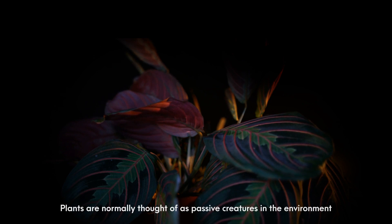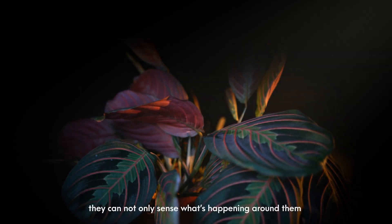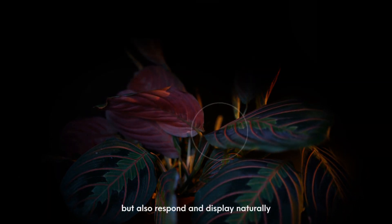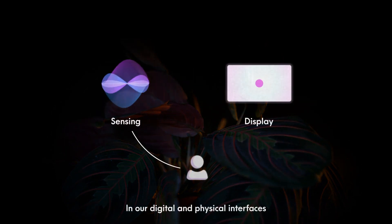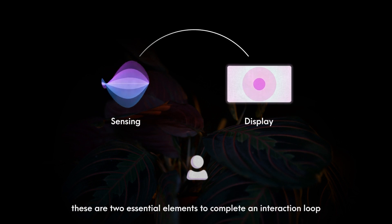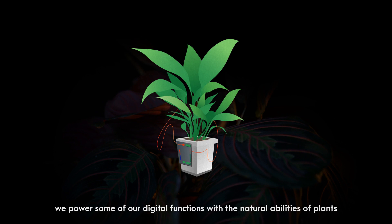Plants are normally thought of as passive creatures in the environment. Contrary to this, they can not only sense what's happening around them but also respond and display naturally. In our digital and physical interfaces, these are the two essential elements to complete an interaction loop. Through cyborg botany, we power some of our digital functions with the natural abilities of plants themselves.